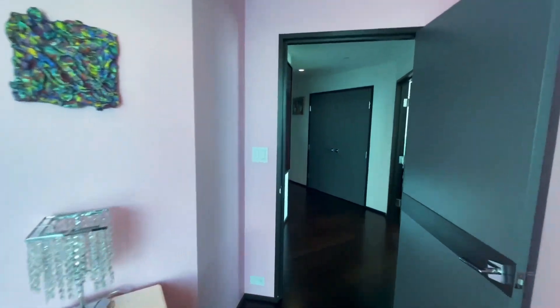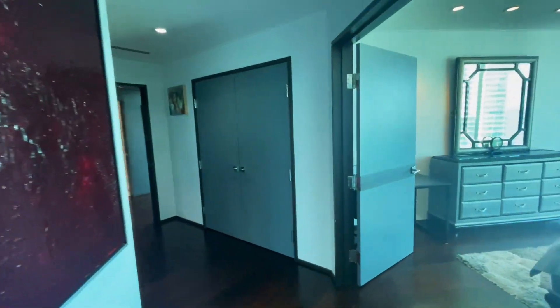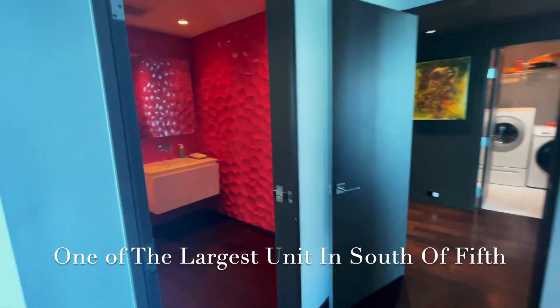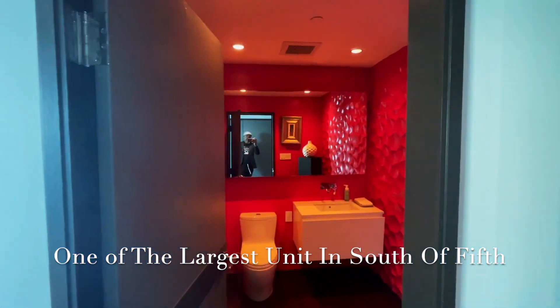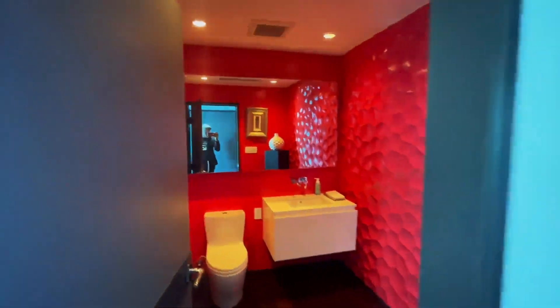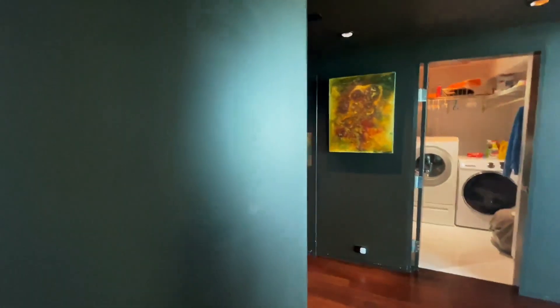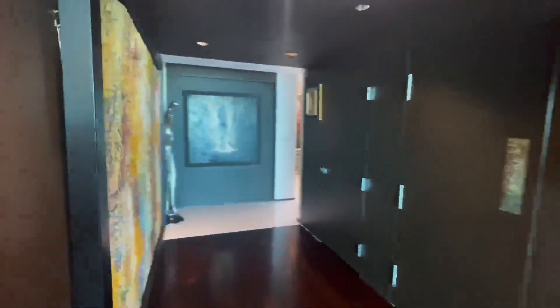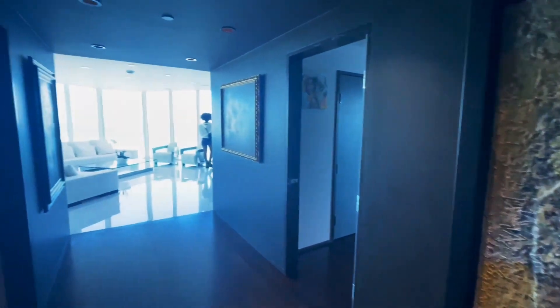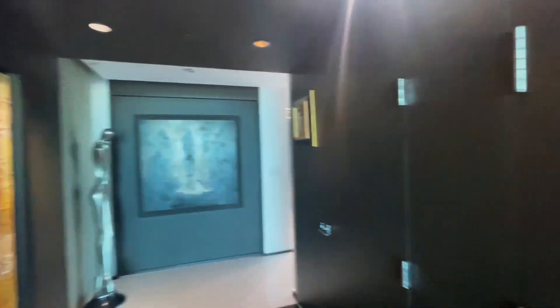Portofino is a building located south of Fifth — it's in a prime, prime location in Miami Beach. You're close to everything, close to the 395, you could come in and out quickly. As you exit the two bedrooms right here, you have art that adorns the whole apartment.